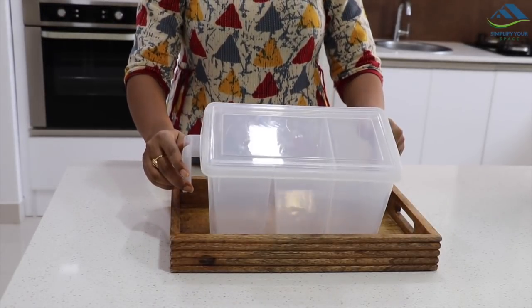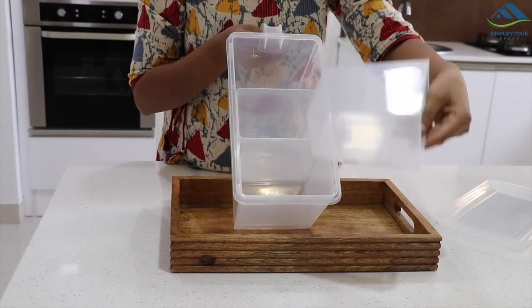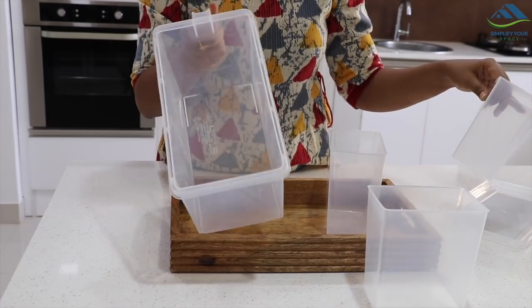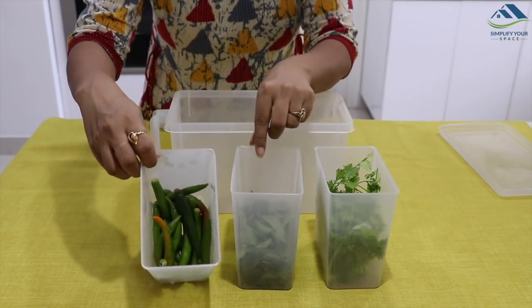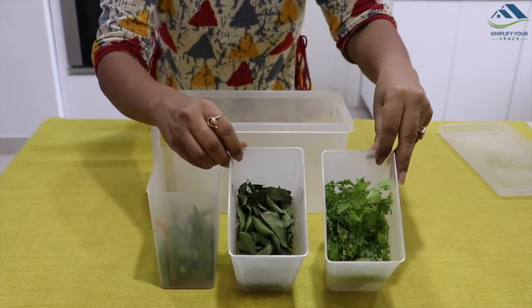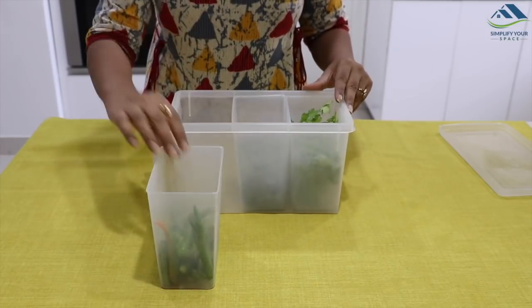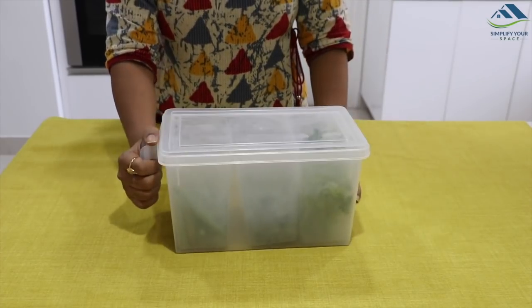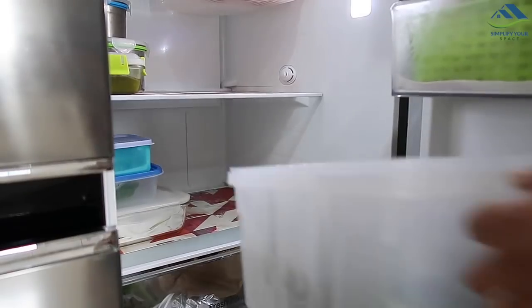This is a transparent basket with a handle and a lid. It comes with three small removable containers, so one can use it as-is or with containers as per the need. These containers are helpful to store multiple items together, especially everyday cooking ingredients like chilies, curry leaves, fresh coriander, ginger, peeled garlic, etc. Earlier I used to store everything in separate containers, but nowadays I use this, which is definitely an efficient and time-saving organizer.